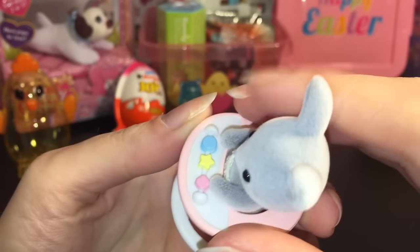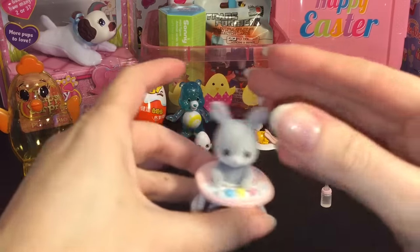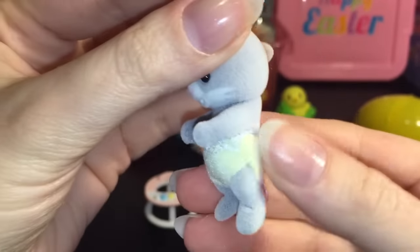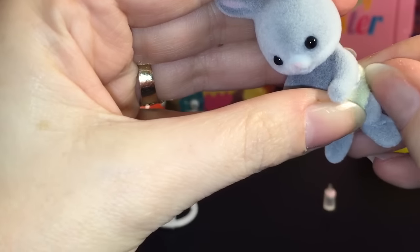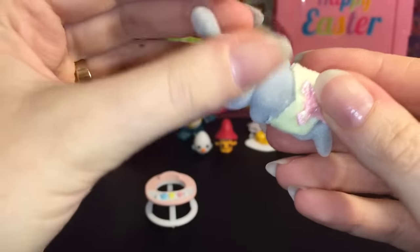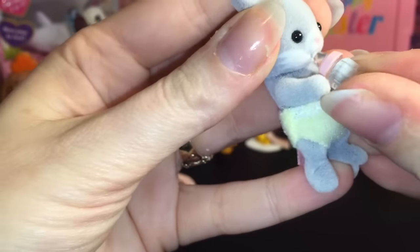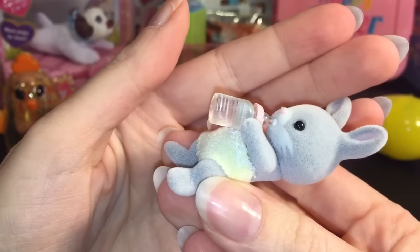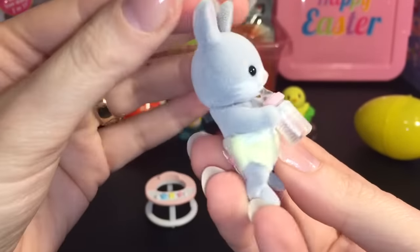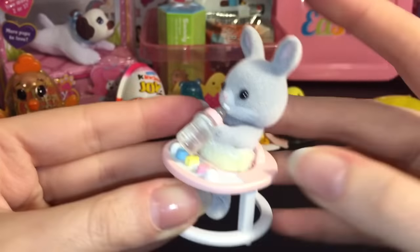Here's our precious little baby bunny — he comes sitting in a cute little walker toy with some little toys he can play with. He can stand on his own. He has a cute little diaper with a bow. He also comes with a little bottle that fits in his mouth and he can hold it. He can stand up or lay down. I didn't realize how soft they would be — really nice quality!